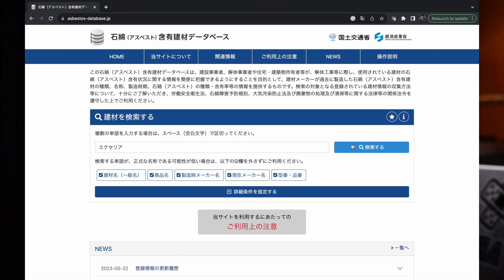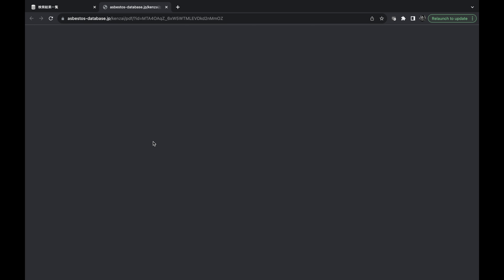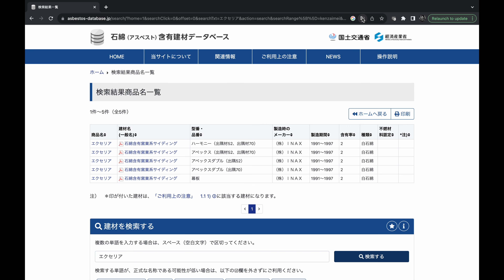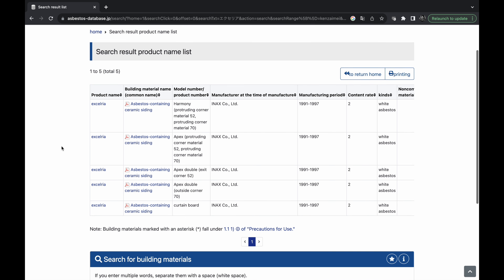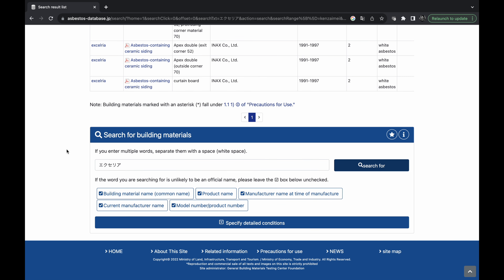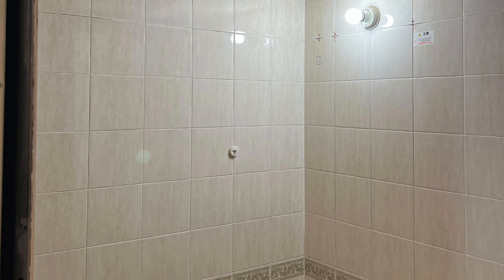Which materials are generally at risk of asbestos in Japan? You'd be surprised — the list is extensive. There's even a database listing the companies, products, and part numbers that utilized asbestos in Japan; I'm going to put that link in the description below. If you don't know the name of the product, which can be hard to find out, you can try doing a search based on the company and the type of product. All searches have to be made in Japanese, of course.